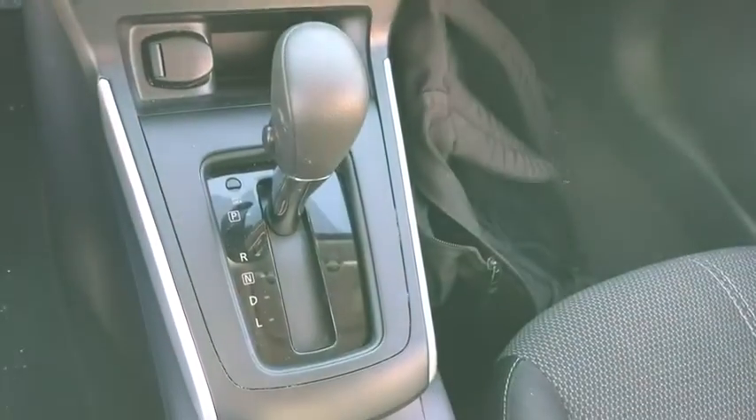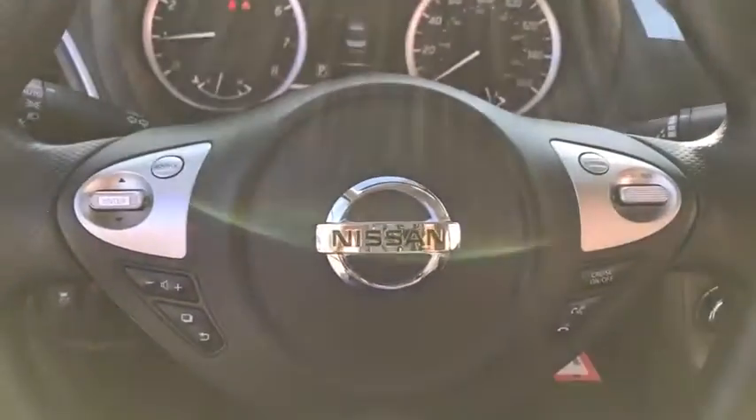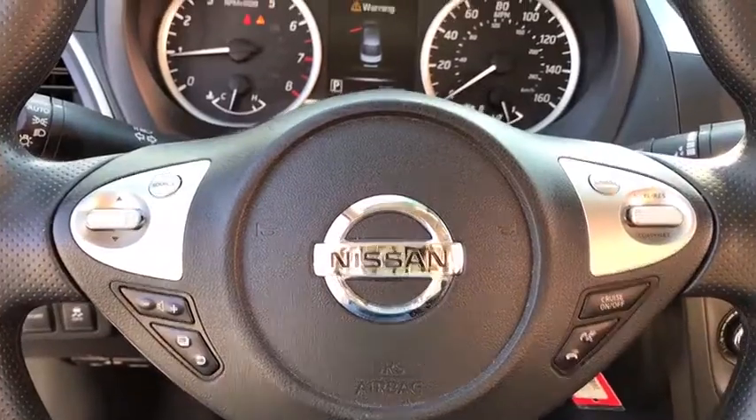Panic alarm, remote keyless entry, brake assist, cloth seat trim, front bucket seats, front reading lamps, tilt steering wheel, driver vanity mirror, passenger vanity mirror.